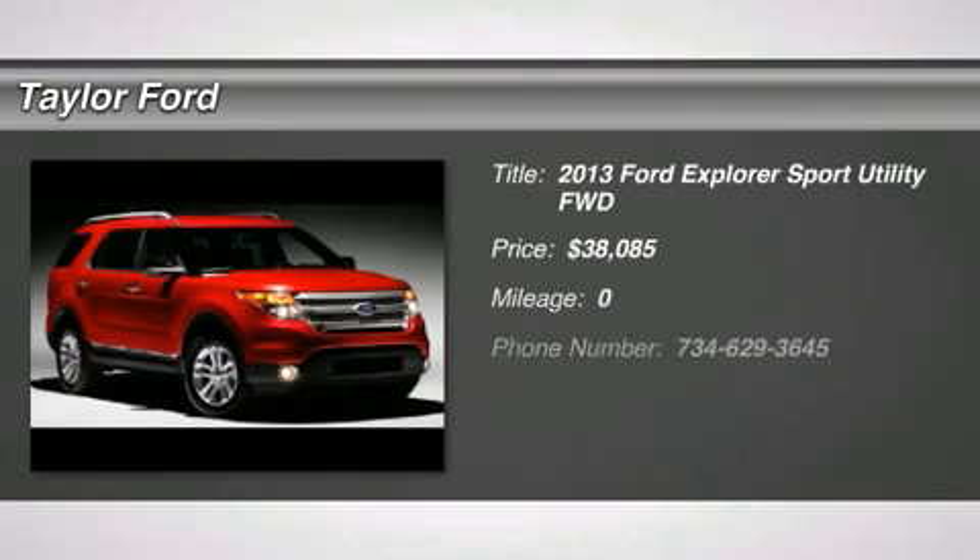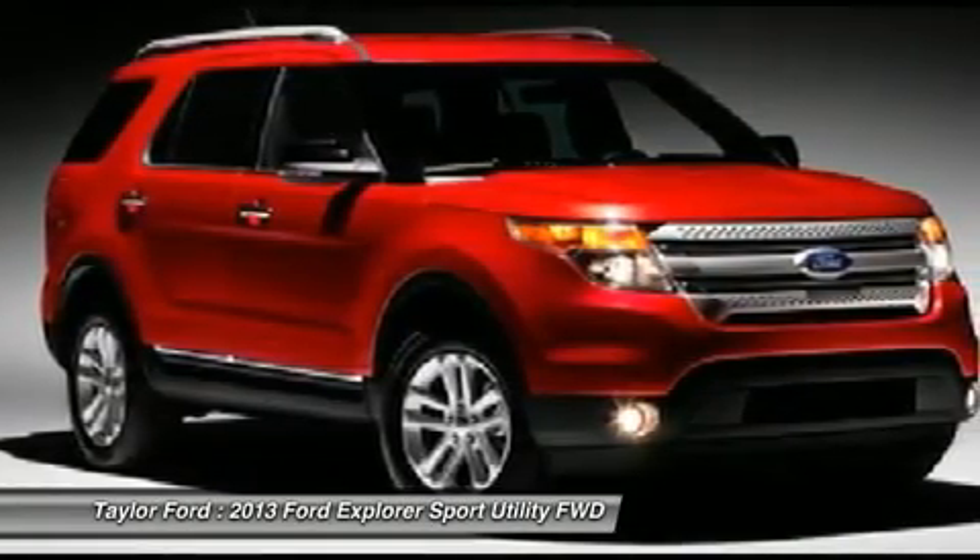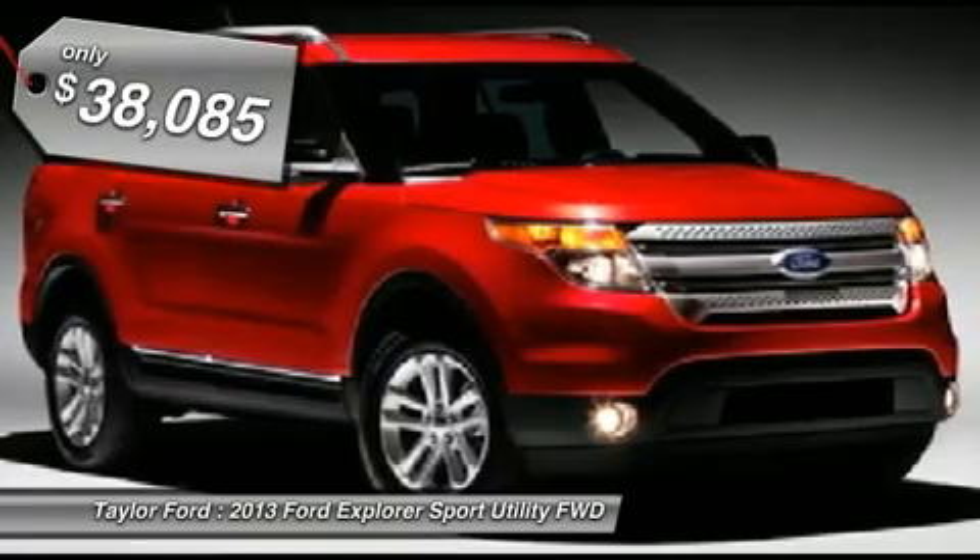The 2013 Ford Explorer. You've got a lot of capabilities to call on in a Ford Explorer. Don't underestimate your choices. And it's priced below $40,000.